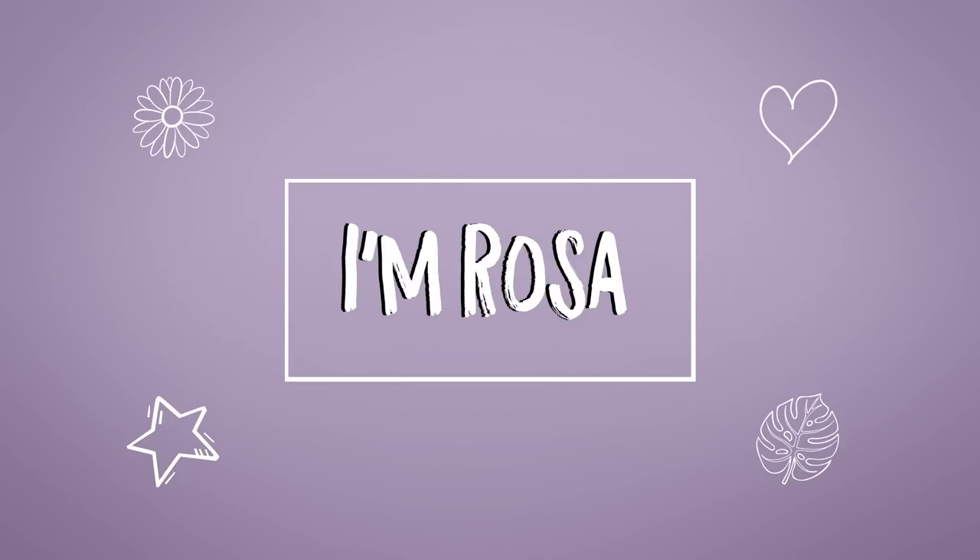Get settled. Hello friends, I'm Rosa. Welcome to the channel.